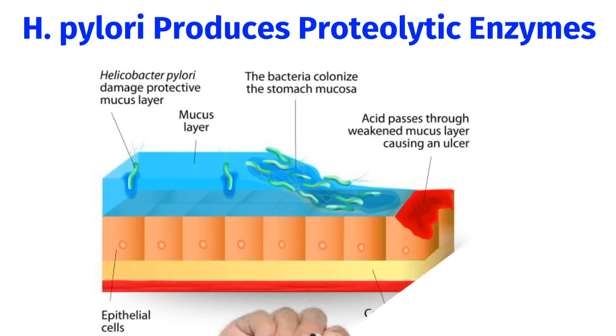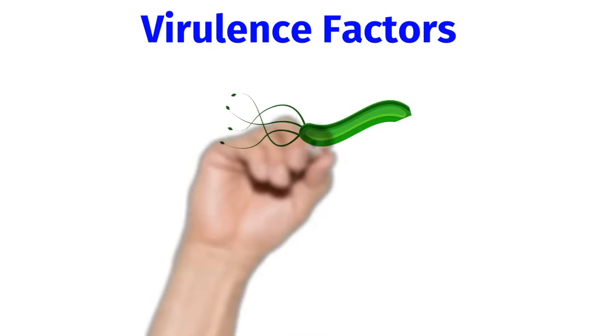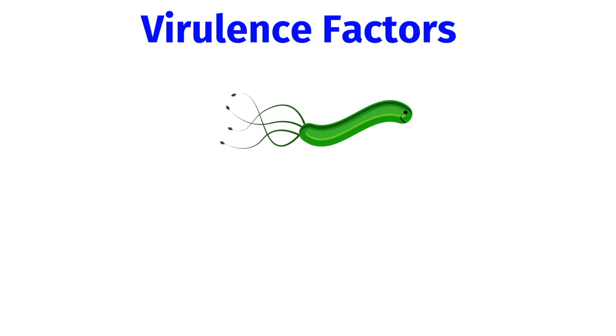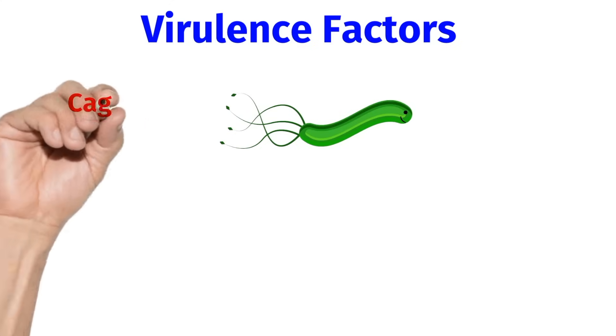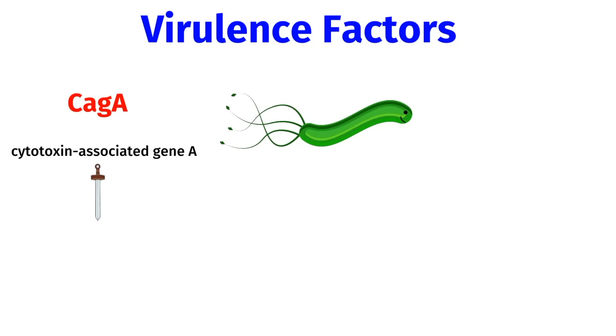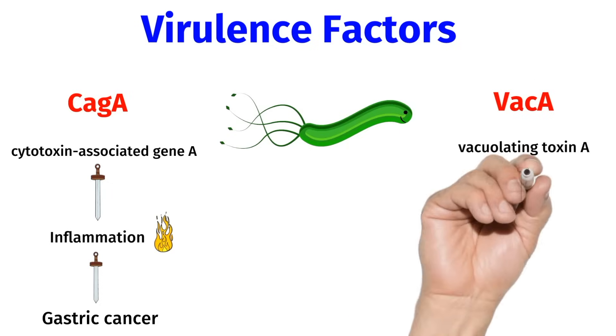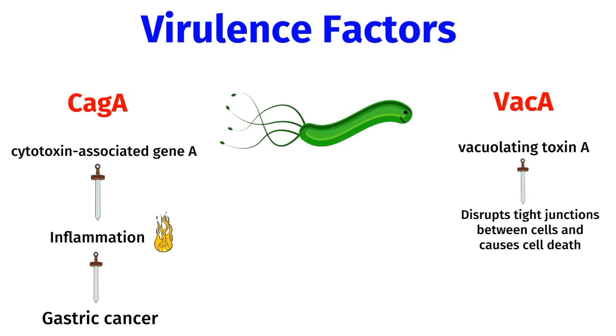H. pylori produces proteolytic enzymes that allow it to colonize the stomach's protective mucus layer, and ultimately to degrade this mucus layer, which allows an ulcer to form. Different strains of H. pylori have different virulence factors, which are cytotoxic proteins with immune-activating properties that can lead to ulcers and cancer. Some strains of H. pylori have CAG-A, which stands for cytotoxin-associated gene A — it's considered an oncogenic protein because it causes chronic inflammation in the stomach, which can lead to gastric cancer. Other strains have VAC-A, which stands for vacuolating toxin A; this protein disrupts tight junctions between cells and causes cell death, which can lead to ulcers.